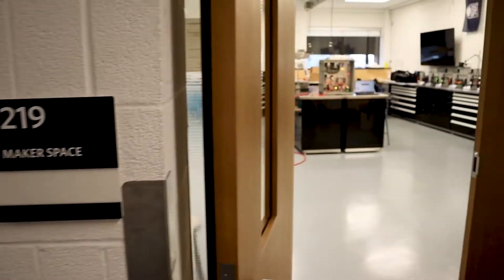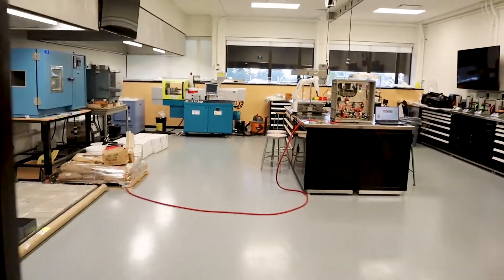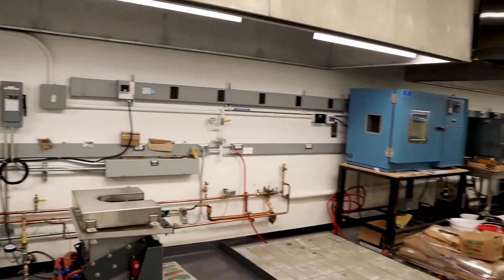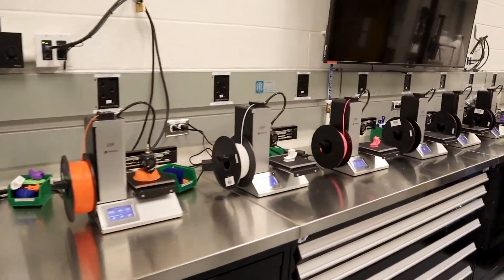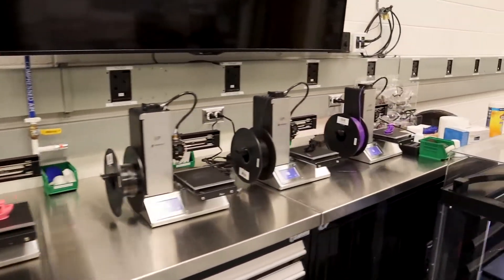Now let's take a tour of the main undergraduate laboratory in the manufacturing engineering program, the makerspace, and room 219 of the Frank Forward building. This is where most of the undergraduate lab courses are taught and houses most of our manufacturing equipment.